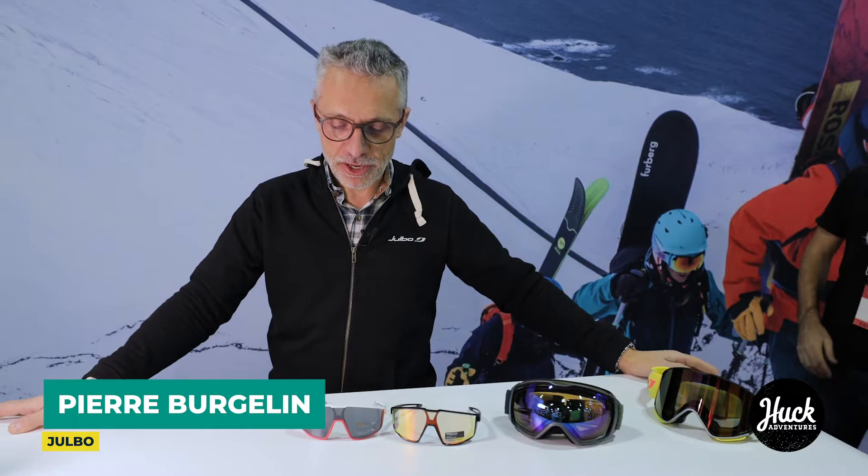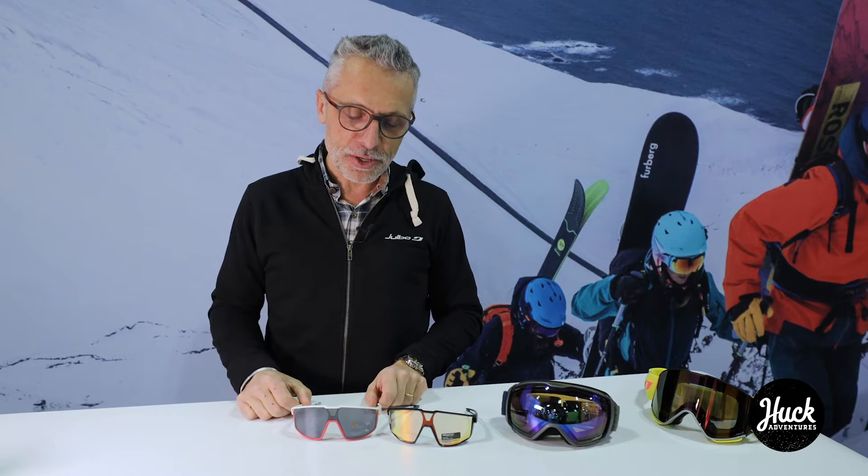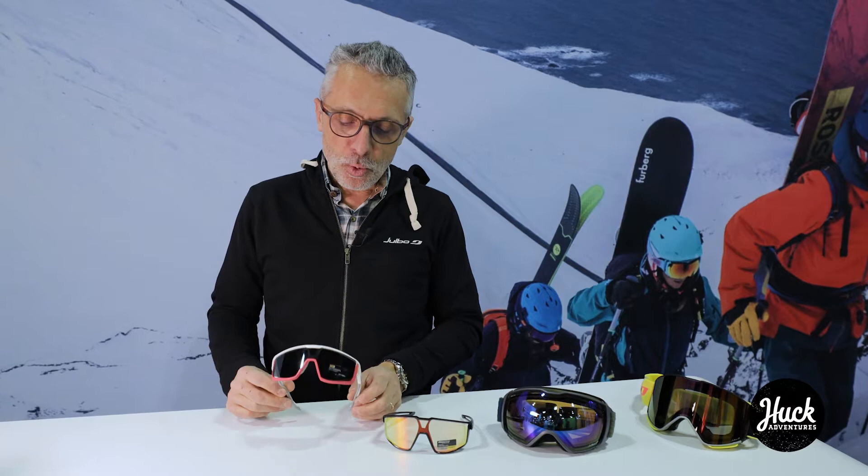I'm Pierre, I'm in charge of the export for Duelbo Eyewear Company from France, as you might hear. I want to introduce you our new spectacles, our new sunglasses named the Fury.